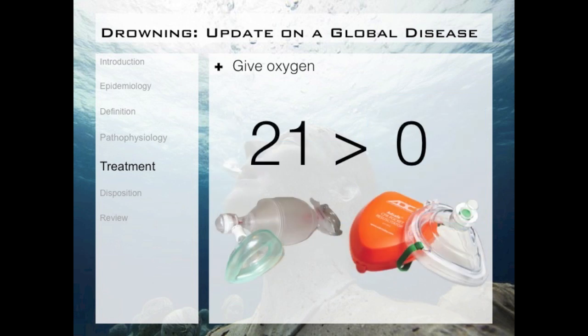The oxygen content in the air we breathe is about 21 percent; what we breathe out of our mouths is about 16 percent. Both of these are greater than zero percent. Even if you don't have supplemental oxygen, you've got to ventilate patients — whether with a bag valve mask, a pocket mask, or mouth to mouth — because whatever you give them, 16 percent, 21 percent, or 80 percent, it's always going to be more than zero percent.